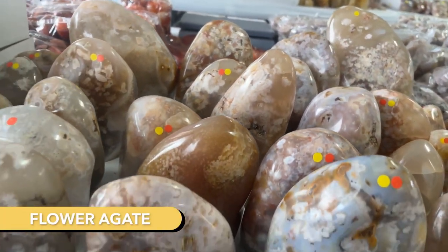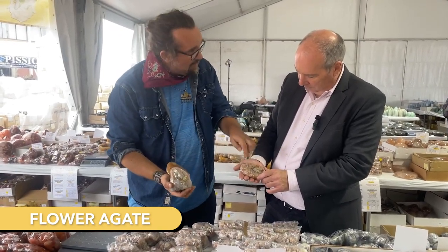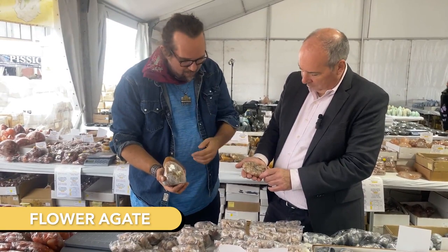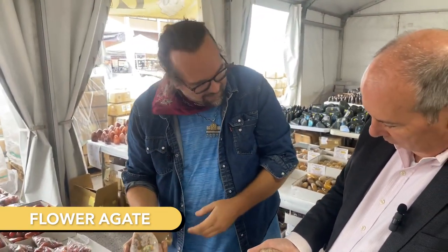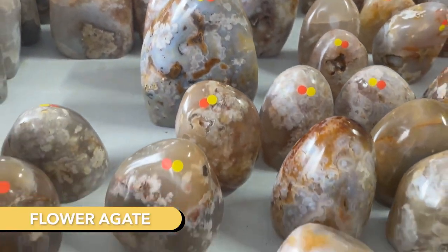And metaphysically, just like you can get these things that look like little tiny seeds all the way to things that look like fruit, it helps people who are trying to create something from seed to flower to fruit. So abundance, development — it's just a beautiful, soft stone too.